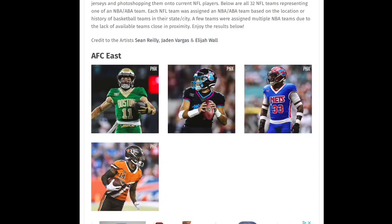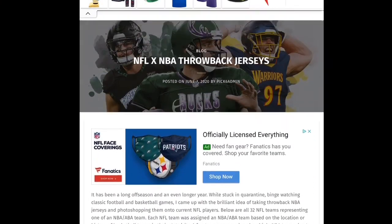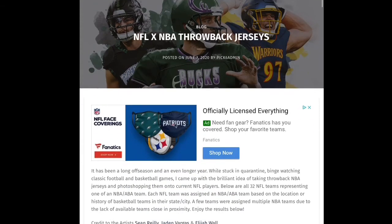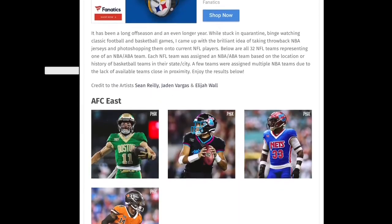What's up guys, Be here from Almost Live. Today I'm going to be reviewing the NFL and NBA throwback jerseys. Basically, Sean Riley, Jaden Vargas, and Elijah Wall photoshopped old NBA jerseys onto NFL players. I'm going to be reviewing which ones are the best.